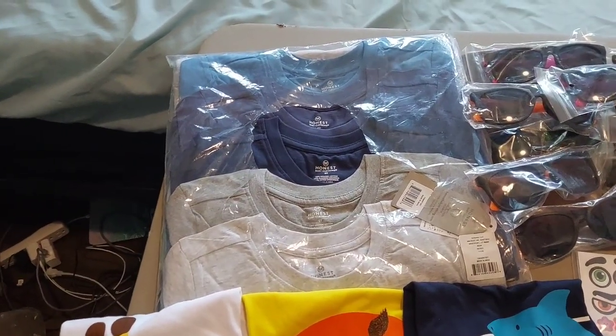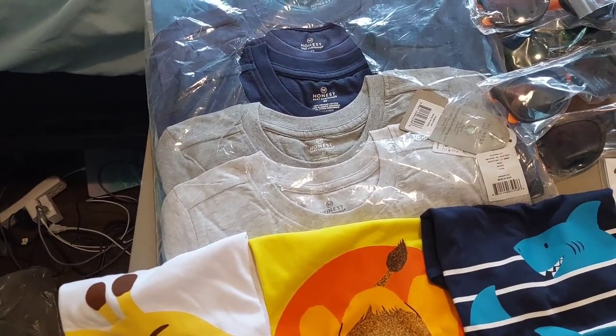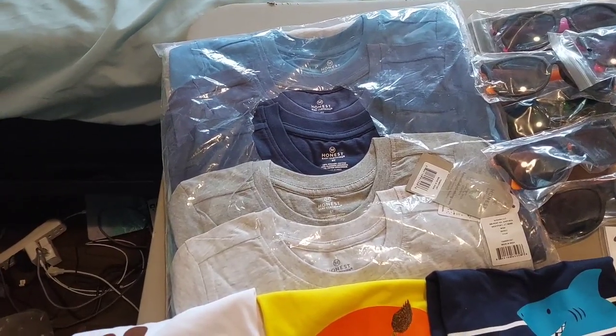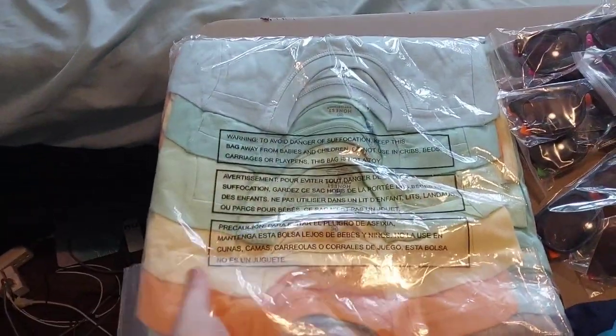And then I bought these Honest Baby 10 short-sleeved t-shirts, size 5T, for $14.56. They're just solid colors — this side has blue and gray, and then there's these colors on the back.